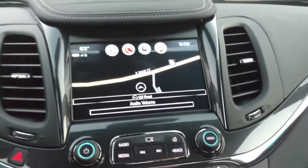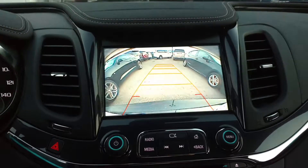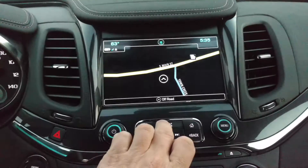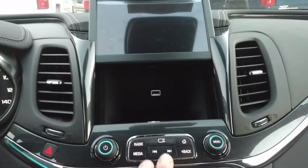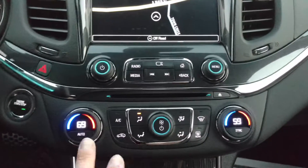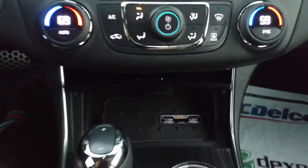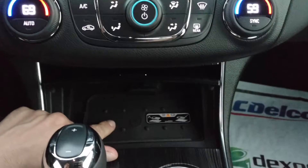You got your navigation right here, your backup camera, and of course your SiriusXM hide-in-place. Your dual climate control. New for this year is the wireless charger right here.